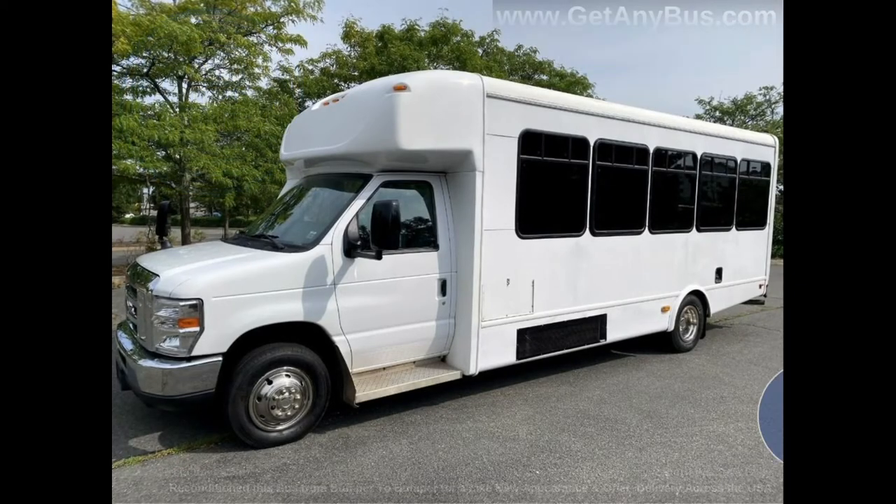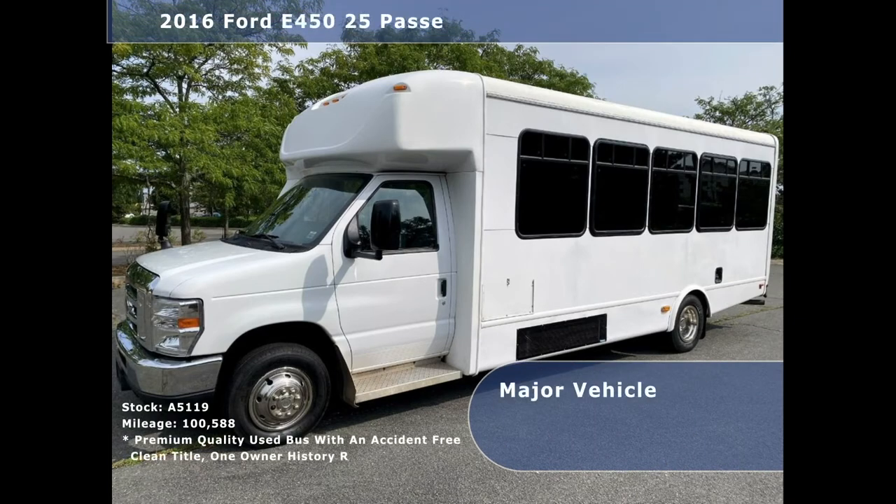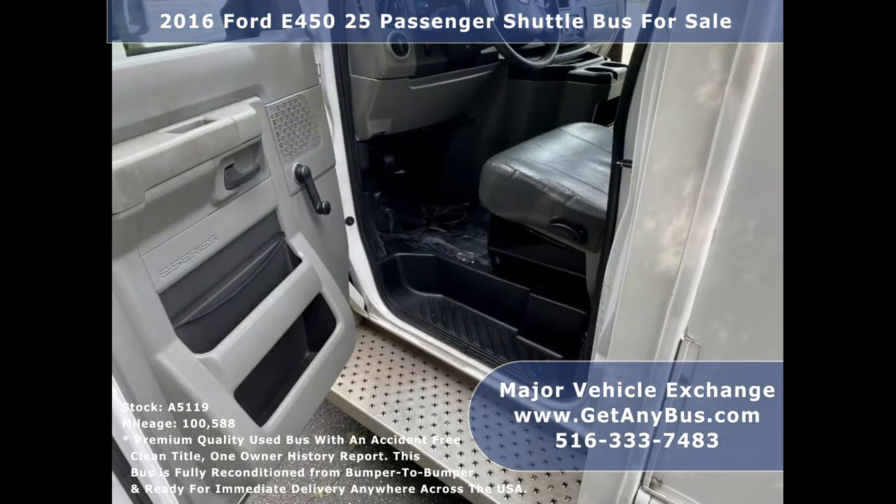Major Vehicle Exchange presents a 2016 Ford 450 25-Passenger Shuttle Bus for sale. Stock number A5119. This used bus for sale has an accident-free, clean title, one-owner vehicle history report. It can accommodate up to 25 passengers plus driver and is ready for immediate delivery anywhere across the United States.